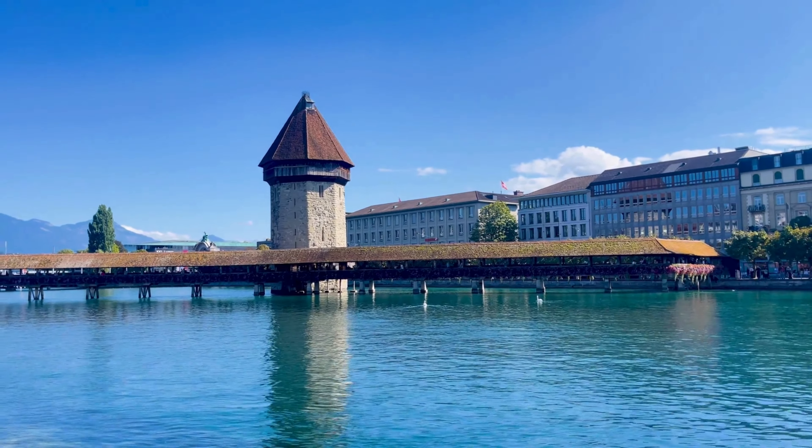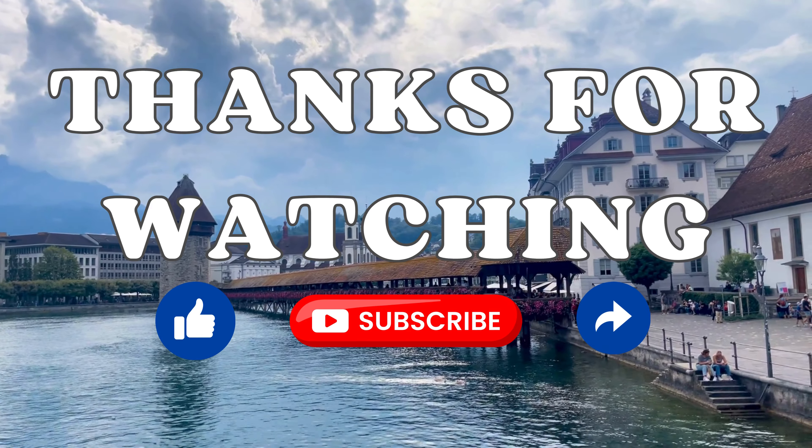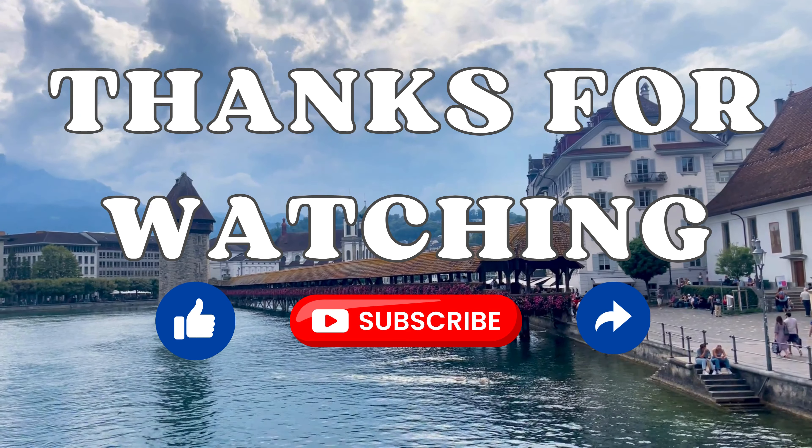If you like our content, please subscribe to our channel for more interesting travel videos and hit the like button.